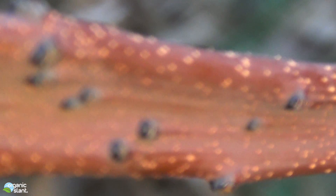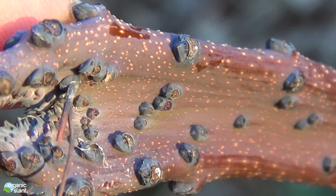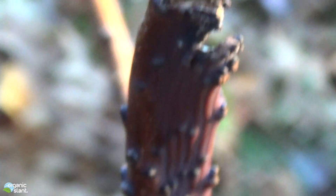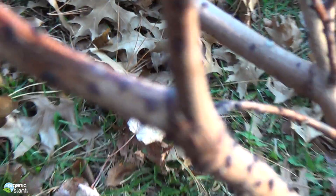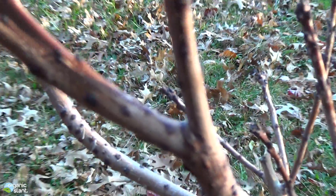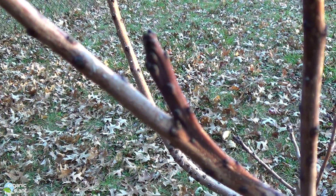And then you get multiple buds growing — see that? Now, there's actually four of them on this one branch. Here's the second one. See that? Here's the third one. And here's the fourth one coming out of the stem. And there's the fourth one.